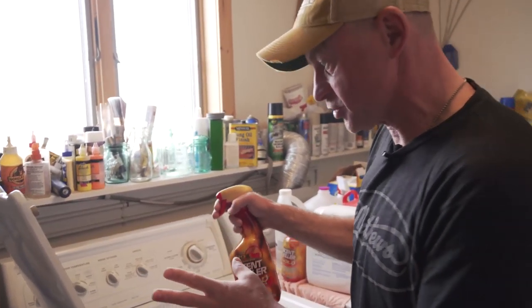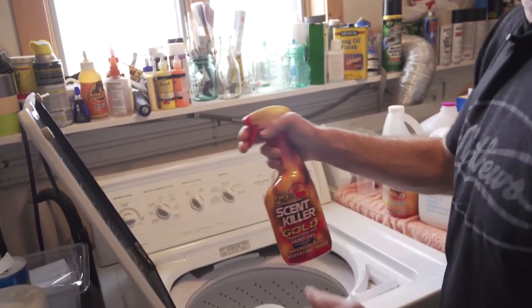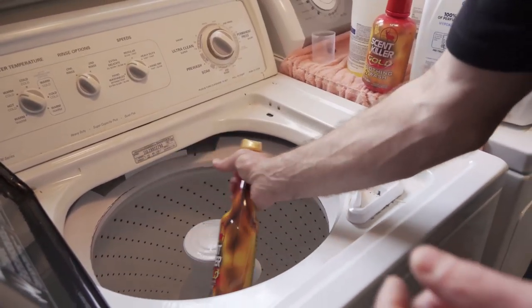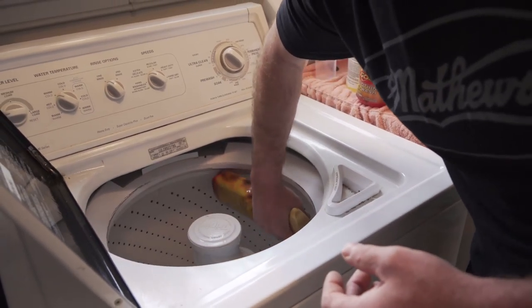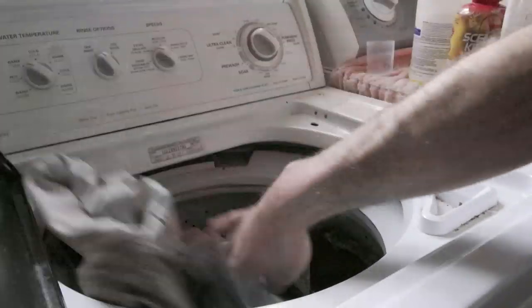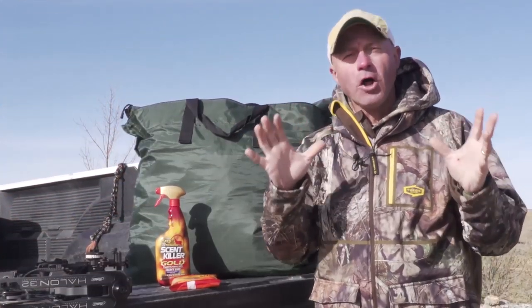That starts with making sure my clothes washer is scent free by using scent eliminating products and getting rid of all those nasty smells from other laundry detergents. Once I'm done with that, I load up the clothes washer and add in a trusted laundry detergent that ensures my clothes smell like nothing — and that's what the deer should be smelling. Absolutely nothing. That's how I start my road trips for deer hunting.